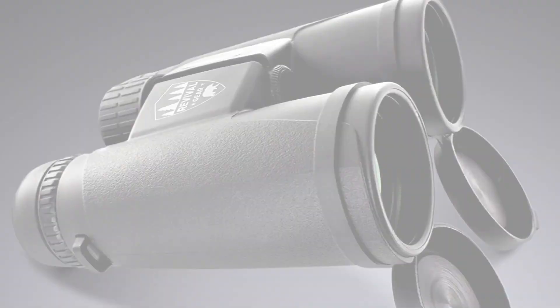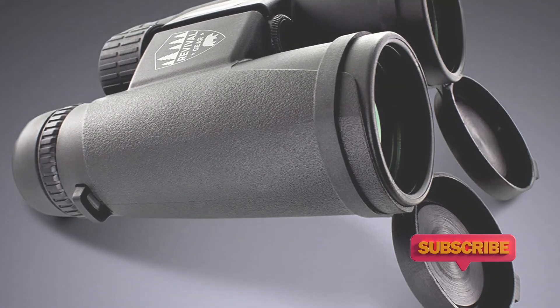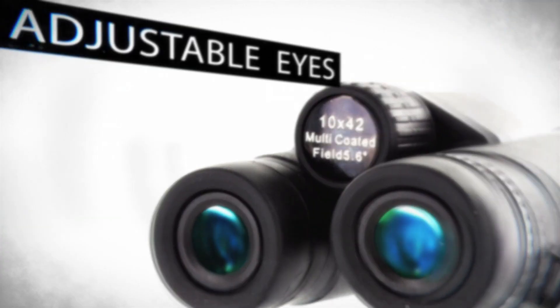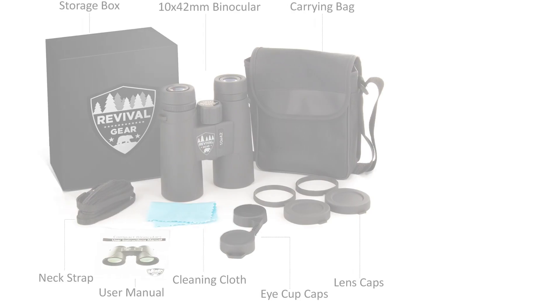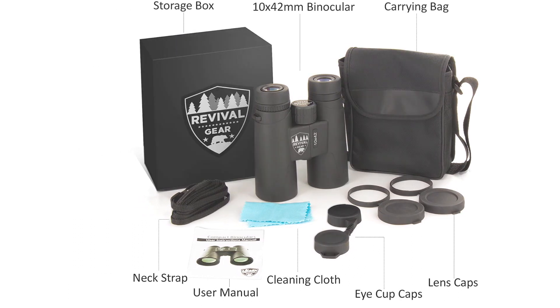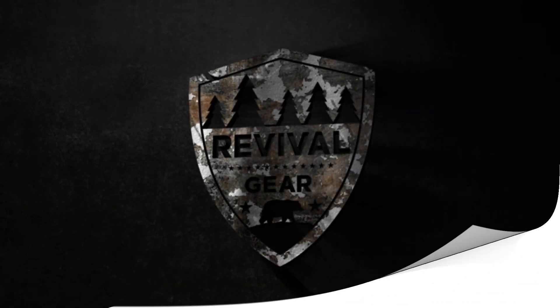The design of these binoculars is built for convenience and easy use. A lightweight build makes them great for travel and their compact size makes them easily portable. The focus and capabilities make it simple to adjust the eyepieces without the worries of double vision or blurriness. With these binoculars, outdoor exploration is made enjoyable and hassle-free. They make a great gift as well, sure to bring a smile to any special someone's face who loves to explore nature in comfort and style.